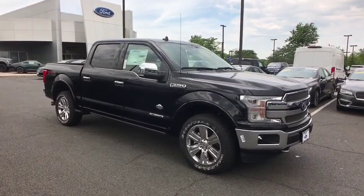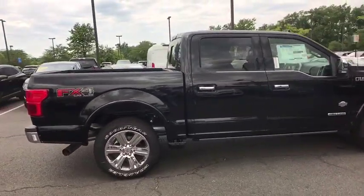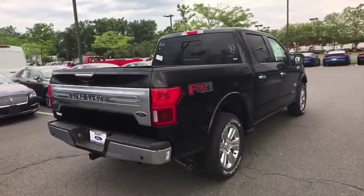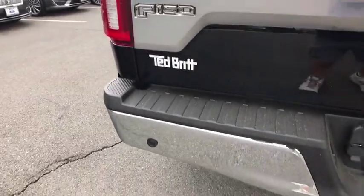Here are some of this vehicle's great options: navigation system, power passenger seat, traction control, dual airbags, power steering, four-wheel disc brakes, universal garage door opener, electronic stability control, fog light, compass, heated front seat, heated steering wheel.